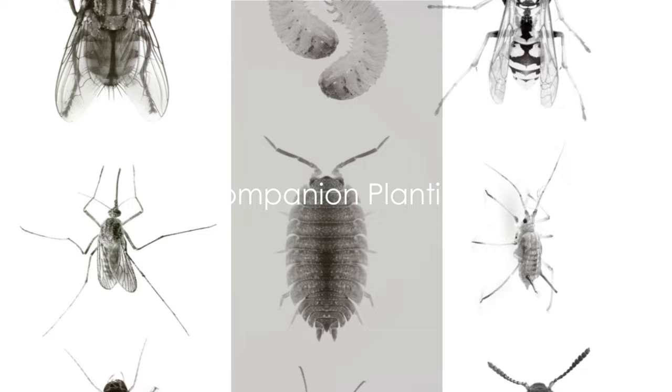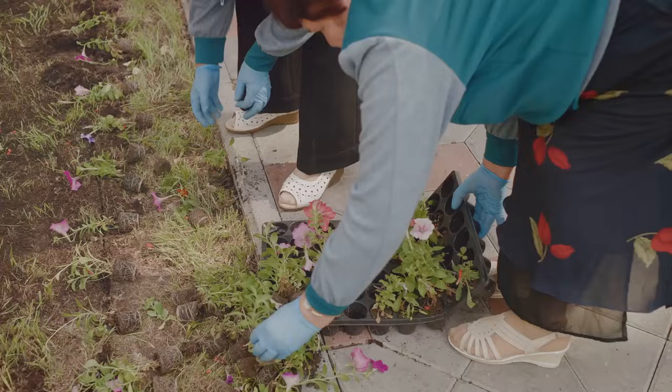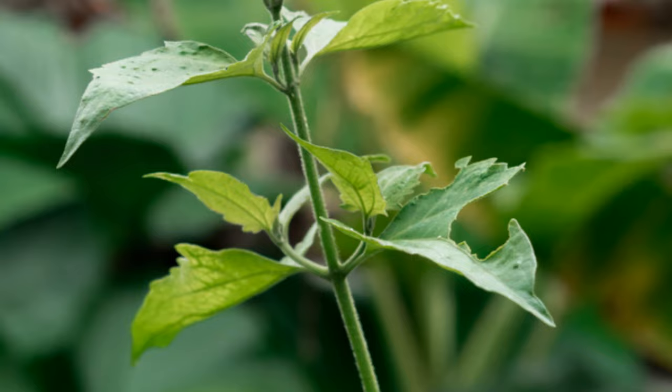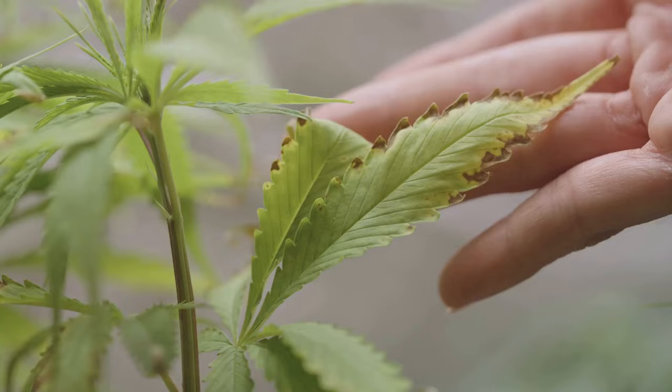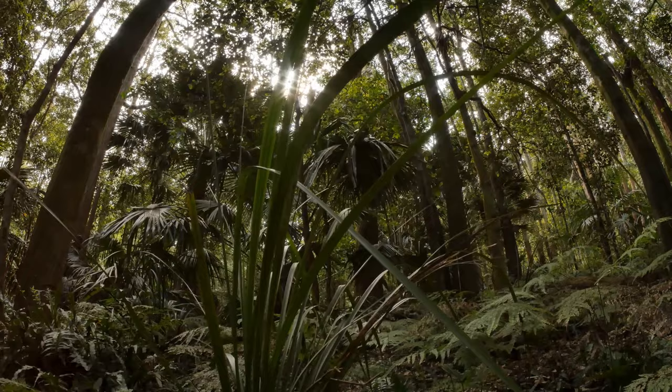Have you ever heard of plants that protect each other? Allow us to introduce you to the world of companion planting. This age-old gardening method is all about creating plant communities that benefit each other. It's like a neighborhood watch program for your garden, where plants act as each other's bodyguards against pests. Companion planting is more than just a strategy for pest control — it's about creating an ecosystem where plants can thrive together.